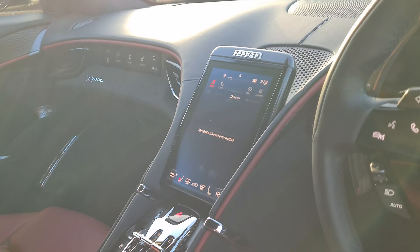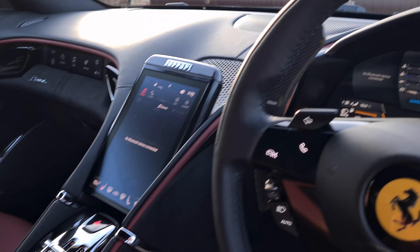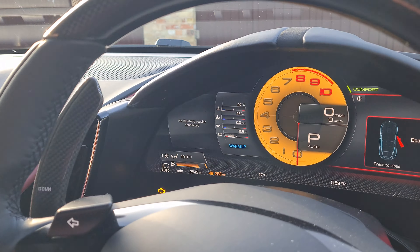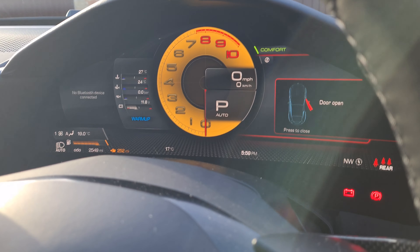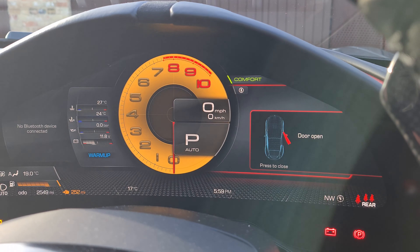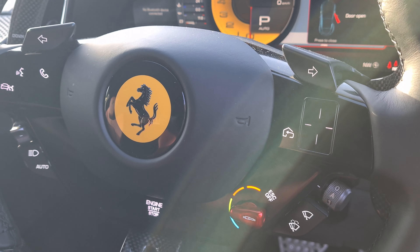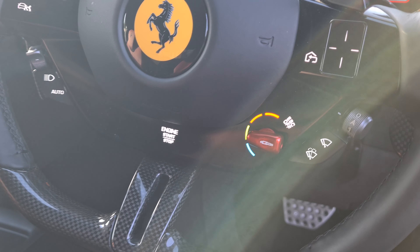So this is the Roma and it's a dealer car, so that's the whole reason I've got it. I don't like the little screen that tells you the miles per hour — it's not bad, but I'm used to a big one. I've got the Manettino with all the settings on.